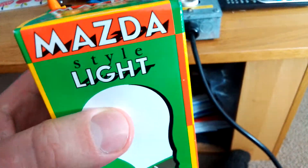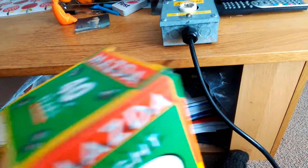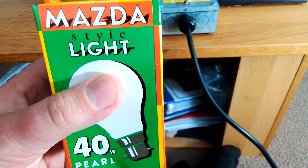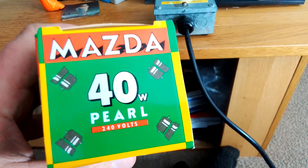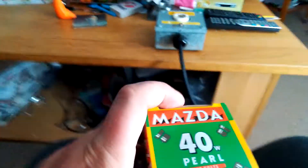The company is called Mazda. It's a nice coloured carton — red, yellow and green, like the colour of one of those water guns. And it says 40 watt, Mazda 40 watt pearl, 240 volts. So anyway guys, I'm going to get it out of the box now.